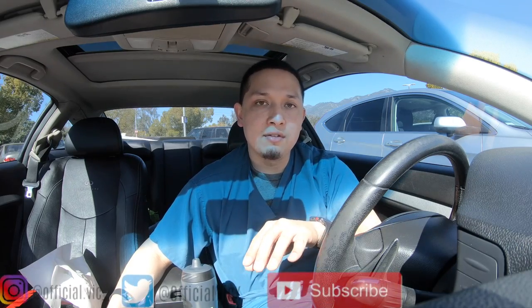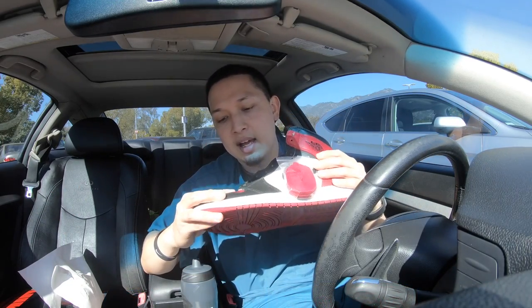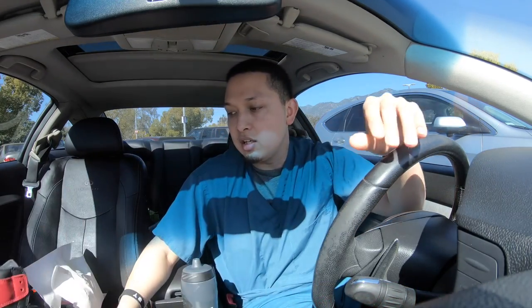Stay tuned, subscribe, make a comment — hopefully all positive. Keep on grinding, keep on working. Secured the shoe for this week, and hopefully you guys like this video. If so, go ahead and subscribe.